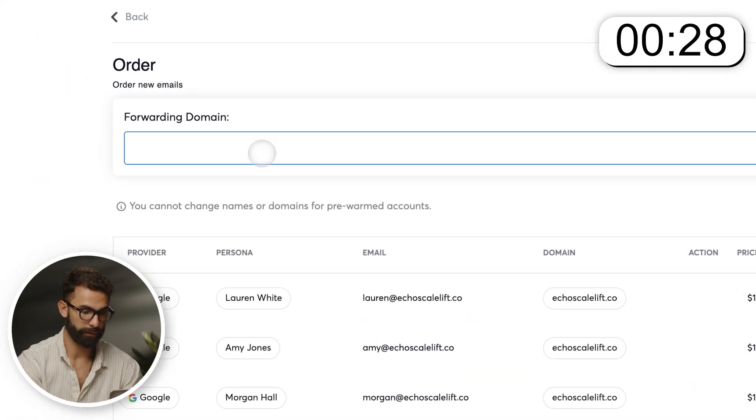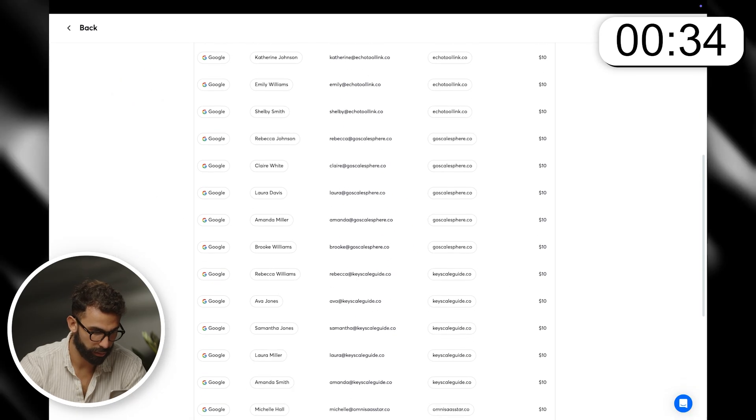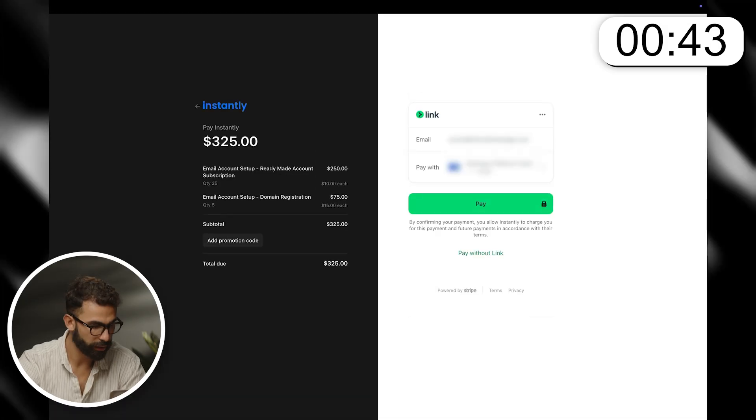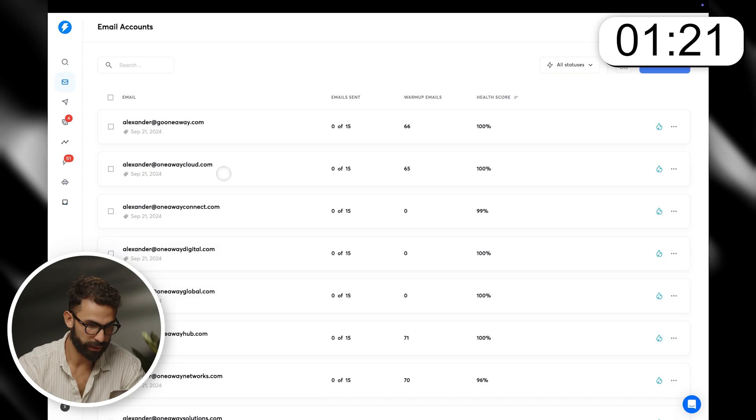For the forwarding domain, I want it to be my company — oneway.io — and set the persona. Yeah, these all look good to me. Place order. Now I'm just going to enter my banking information. Order placed. So now I have the new email accounts.